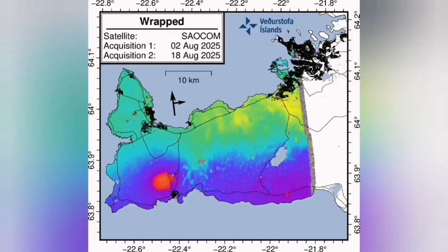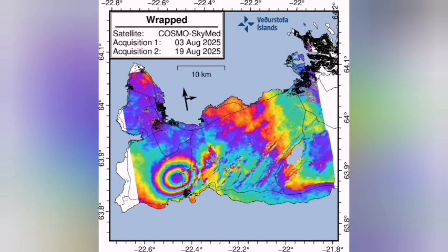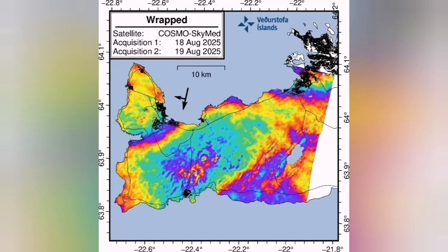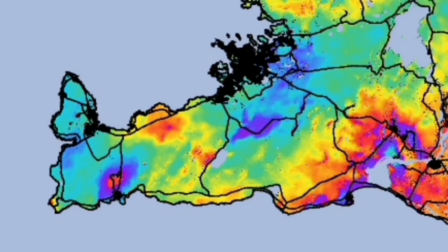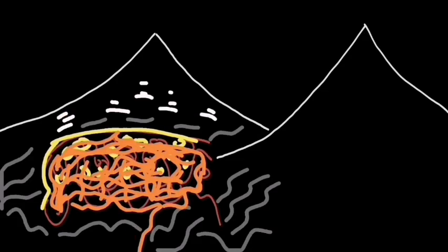In the Svartsengi volcanic system, we are expecting an eruption there soon. The rising material is spreading around its surrounding area to the other volcanic systems. As you can see, the GPS data shows the difference in the height of the ground measured against the satellites in orbit. We see the movement of the magma. The spread of material from the mantle of the Earth to the deep magma source creates this kind of pattern.